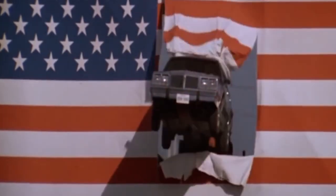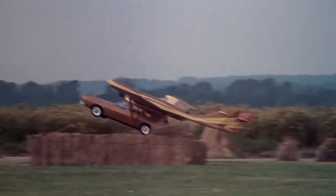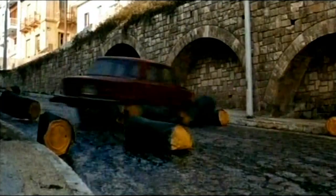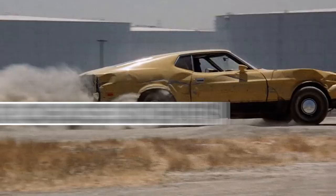The 1970s was the golden era of car chase scenes in movies. Everyone who was anyone was making them, and there are almost too many good chases to count, so we narrowed it down for you. Here are the top 10 greatest movie car chase scenes from the 70s.